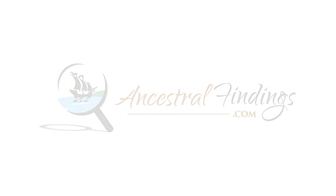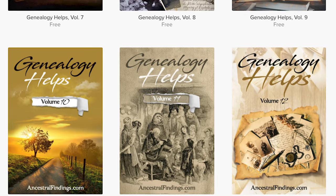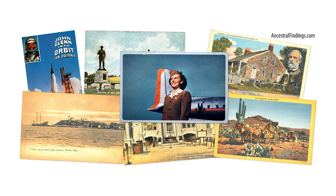Thanks for listening to the Ancestral Findings Podcast. It's greatly appreciated. Be sure to visit ancestralfindings.com to download a free genealogy e-book. You can also sign up for the weekly historical postcard giveaway. I hope you have a wonderful day, and happy searching! Bye!